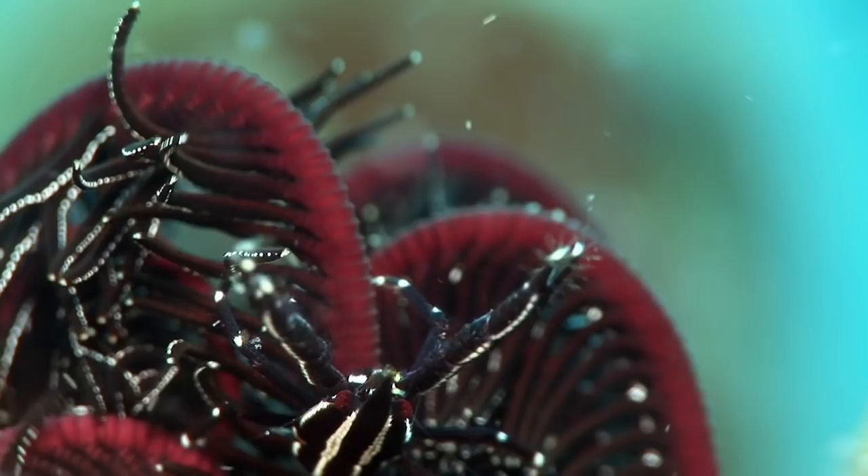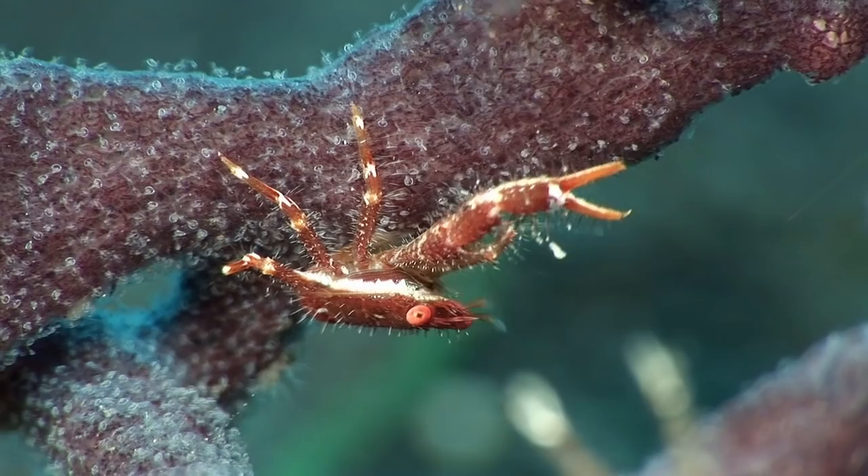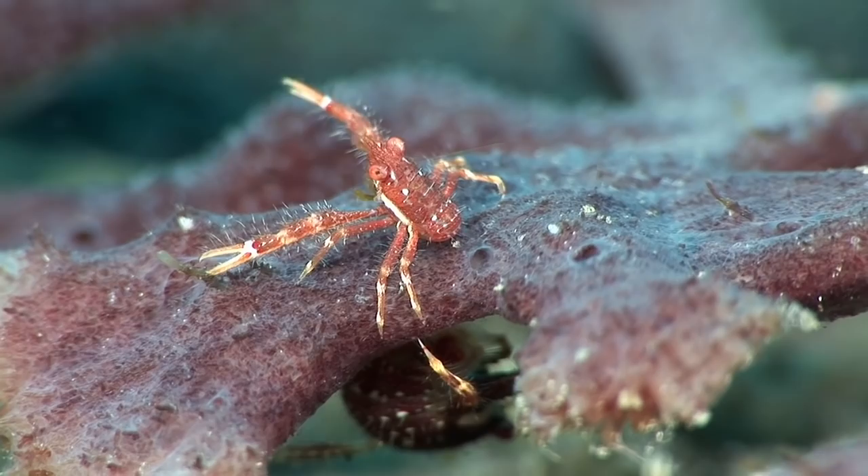Squat lobsters are very different from other families of lobster, but take their name due to their long, clawed legs. These undescribed squat lobsters of the Galathea genus live on a branching sponge.